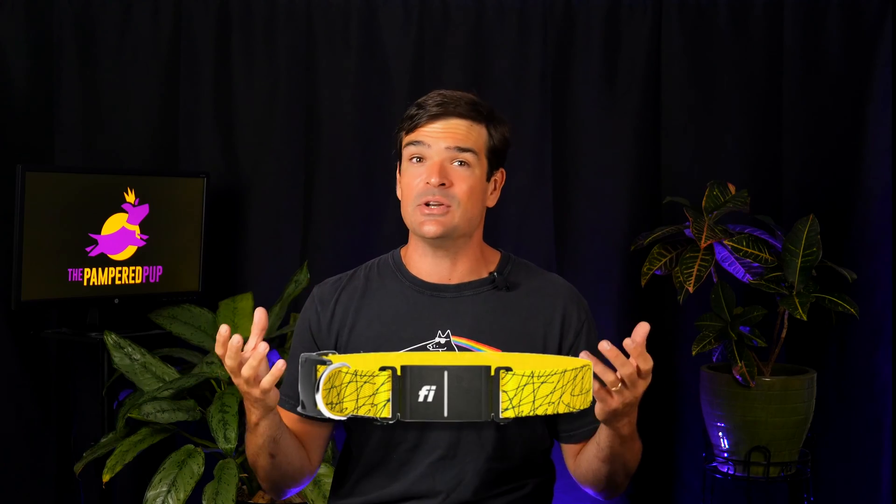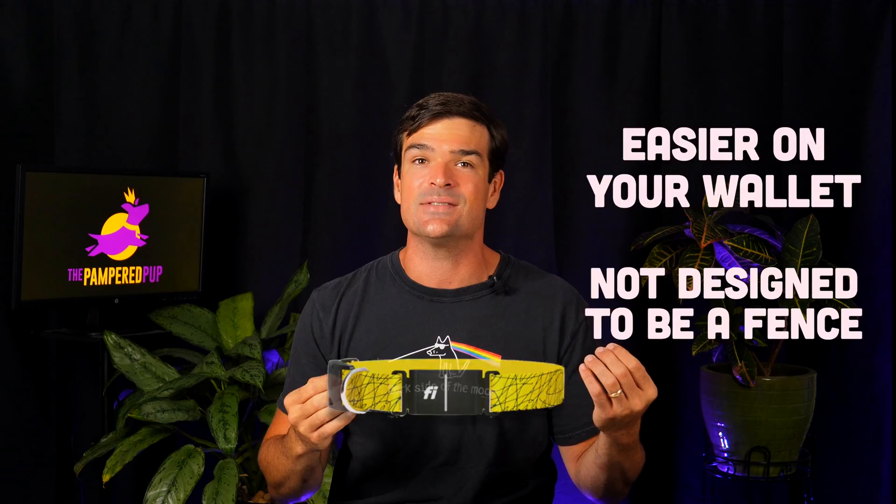Now, let's say you don't need a fence but you're in the market for a GPS tracker for your dog. Fi could be your go-to — it's easier on your wallet and it's not designed to be a fence. But hold your horses! If pinpoint accuracy and frequent location updates are high on your list, well then, we're in for an interesting discussion.